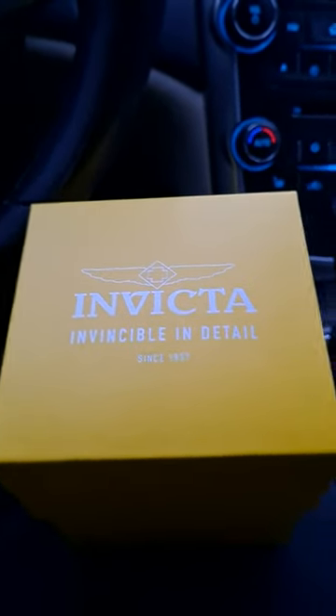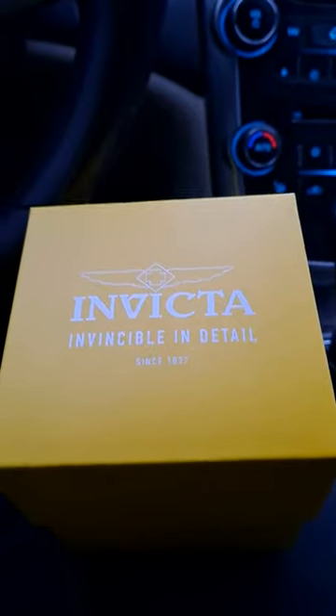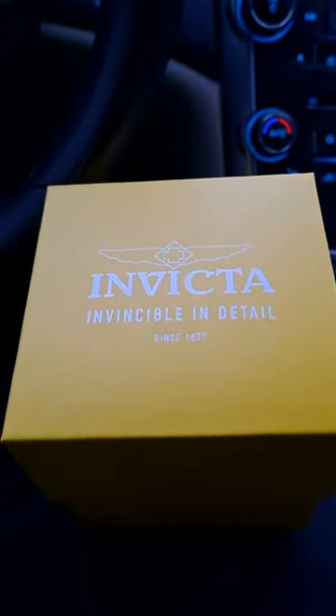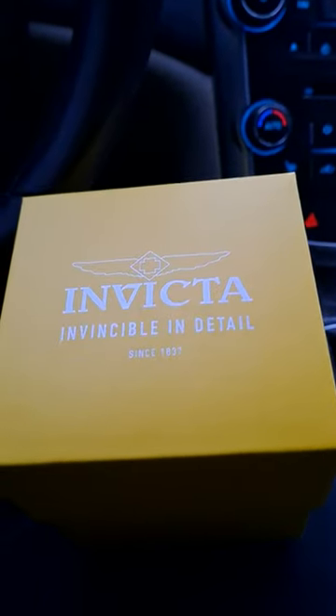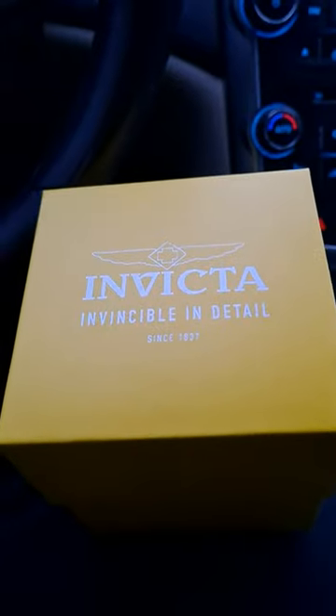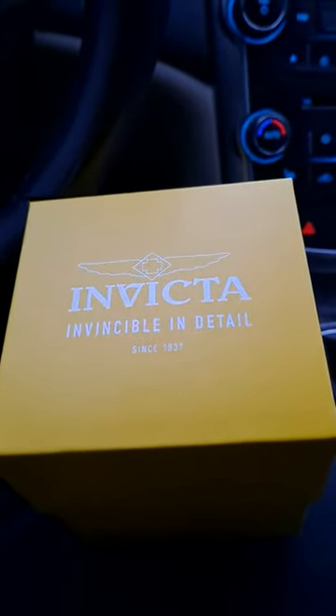If you're big on watches and big on cigars, you know that Invicta and cigars go hand in hand. Every time I'm in a smoke shop I see all the fellows sporting their nice Invicta watches. Love them or hate them, I think they're one of the best watches out there — they look flashy — and I just purchased this one from the cigar shop.